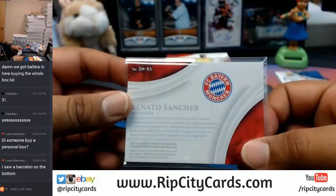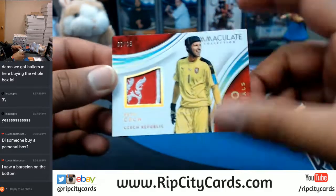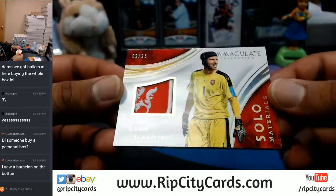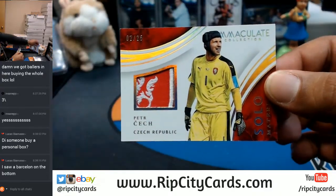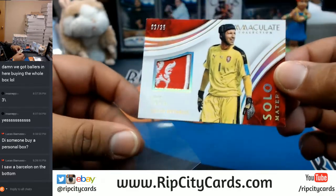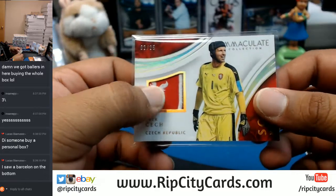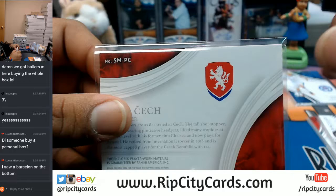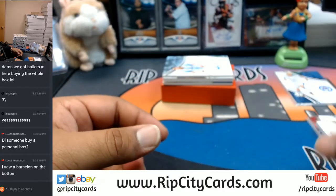That's a pretty sweet card coming up here — check this patch out. Peter Cech from the Czech Republic, one of the best keepers of all time, number 2 out of 25. That's a sweet patch on that, that is nice right there. It's got like the tail end of the line right there — pretty sweet.